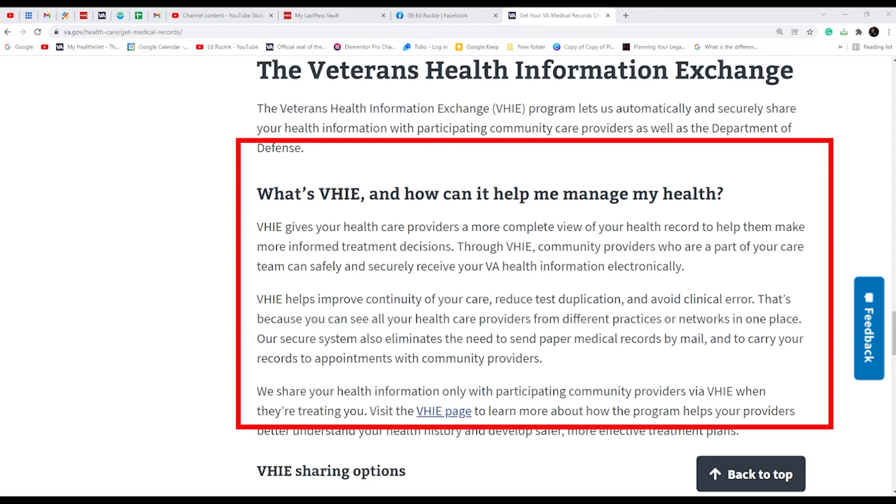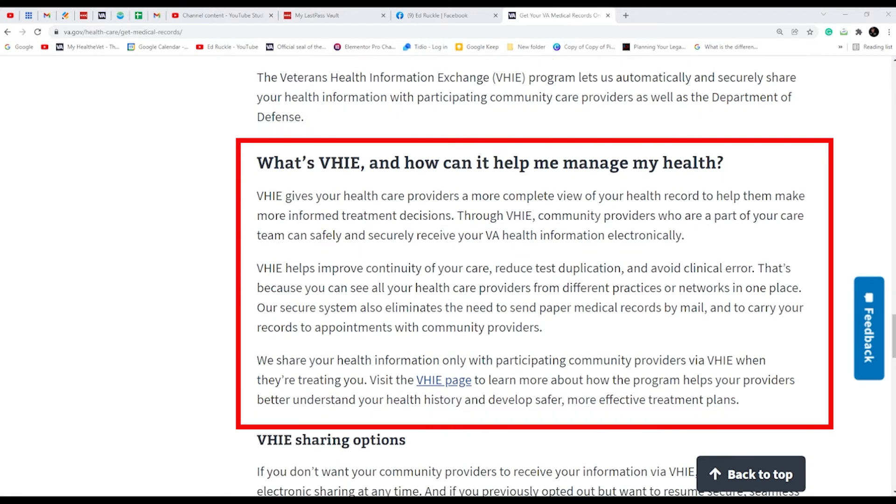You are automatically enrolled, and you can opt out if you want to. I can't think of a reason why you would want to opt out, because that is the only way for your outside doctors to get a whole health view of you. It gives your health care providers a more complete, holistic view of your health record — not just a piece here and a piece there. We're not putting together a jigsaw puzzle without the picture. This gives the whole picture, a full view.